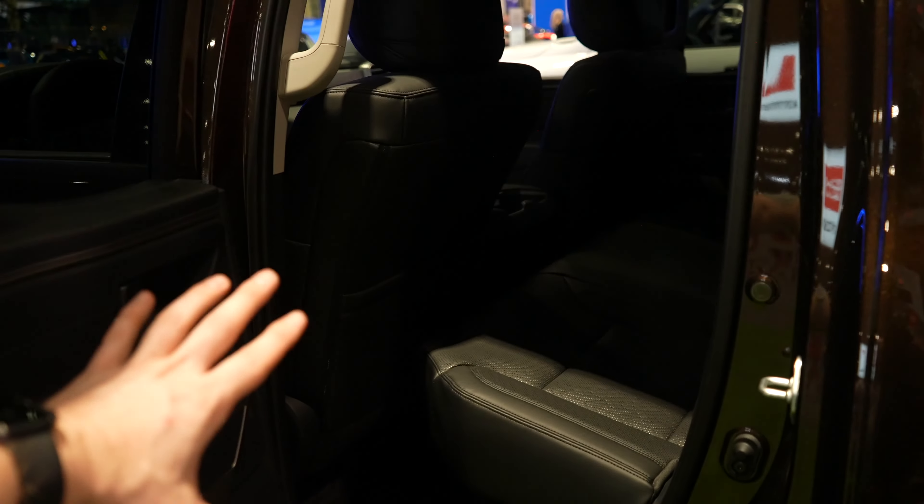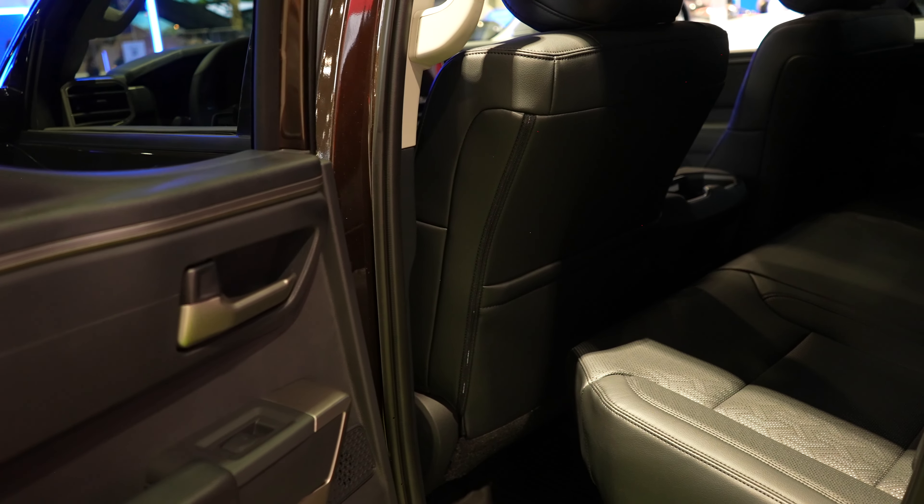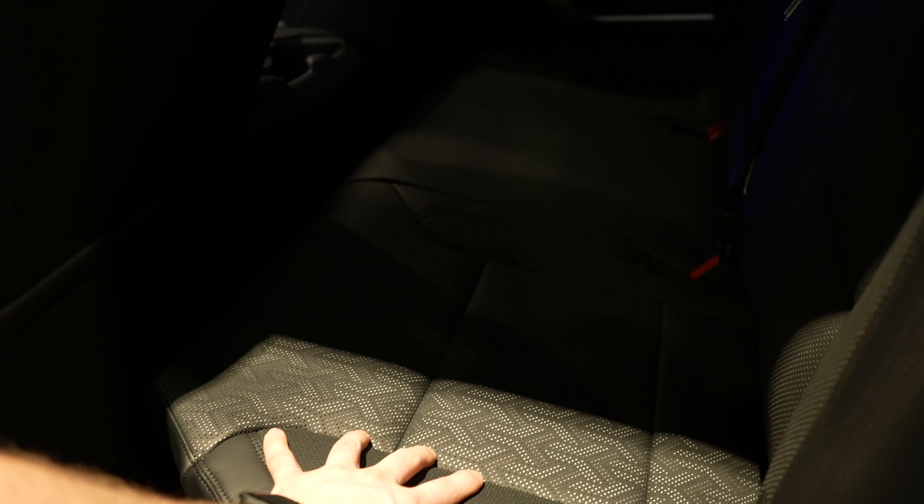Unfortunately, I will not be able to get into the backseat of this truck. You do have storage underneath the seats — actually a decent amount of it. I do believe you've got a cup holder right here, a storage compartment, USB-C, USB, and a 120-volt power outlet right there. That center seat does fold down into an armrest slash cup holder. You also have your LED dome map lights up top with integrated hanger hooks on the back of the cab.